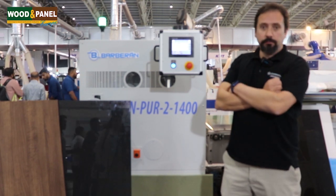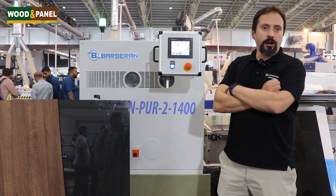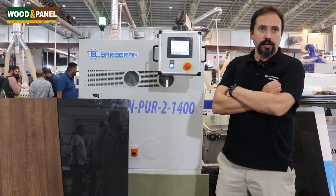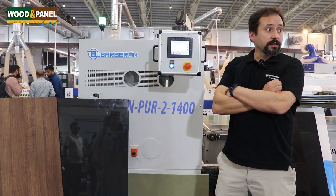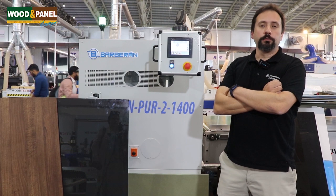Indiawood so far has been very good. We expect a good demand. We are here with our team at Indiawood and we are quite happy with our sales results here, and we expect more.